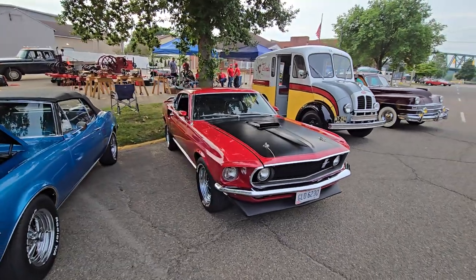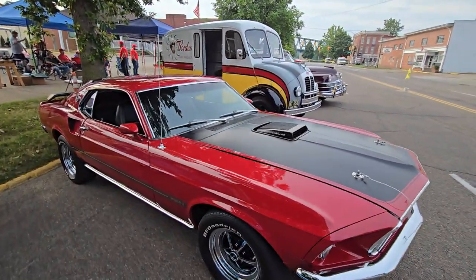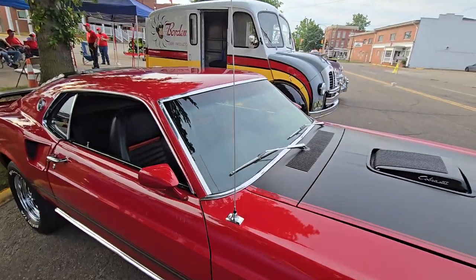Right now we got us a beautiful '69 Mach 1 in front of us. It's a beautiful car — Cobra Jet.